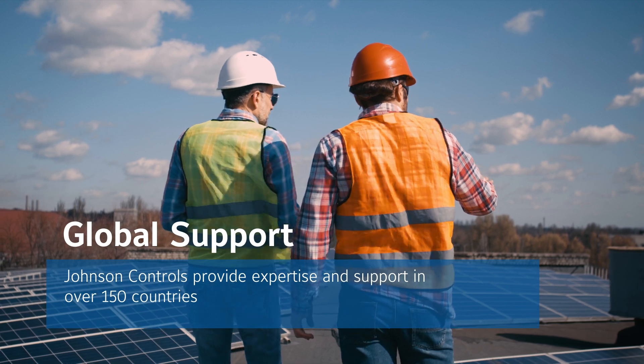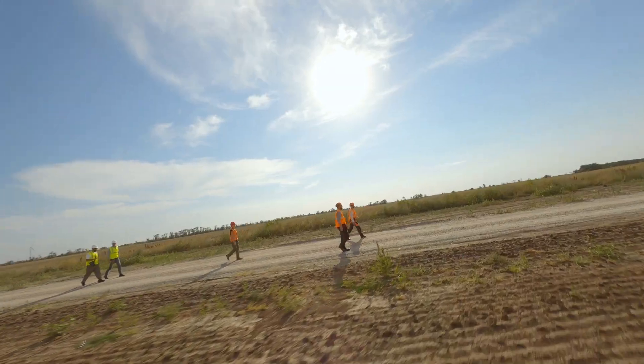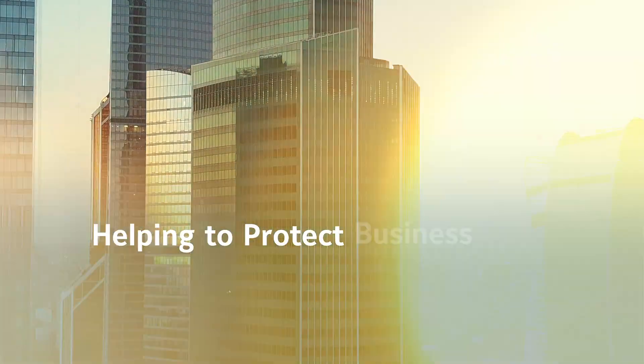Backed by a global team in more than 150 countries, Johnson Controls is well-placed to provide the expertise and support that ensures customers get what they need to help protect their people, businesses, and infrastructure.